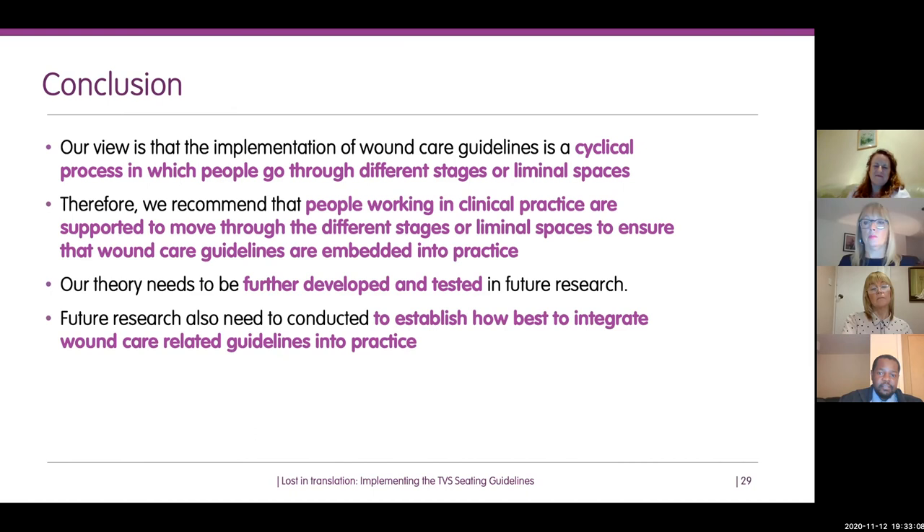We're keen to get your feedback on how the model works, and further research should establish how best to integrate wound care guidelines into practice. References are available on the TVS website. Thank you very much to the Society for supporting this webinar, and to the Economic and Social Research Council who funded this project and the webinar as part of the Festival of Social Science. Last but not least, thank you very much to all of you for taking the time to join us this evening.